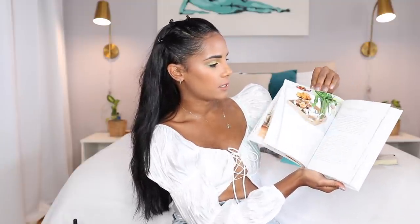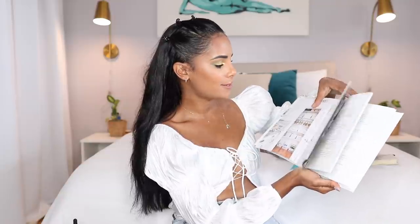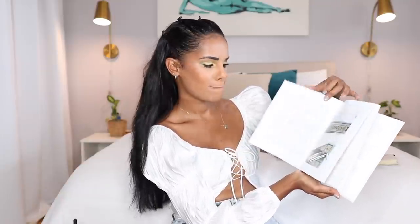Two more books: 'Beautifully Organized: A Guide to Function and Style in Your Home' by Nikki Boyd, who is a Black author, so I really wanted to get this book. I personally love the images; I feel like everything inside is very detailed and explains things more in depth. I personally love it — I also need to get to reading.